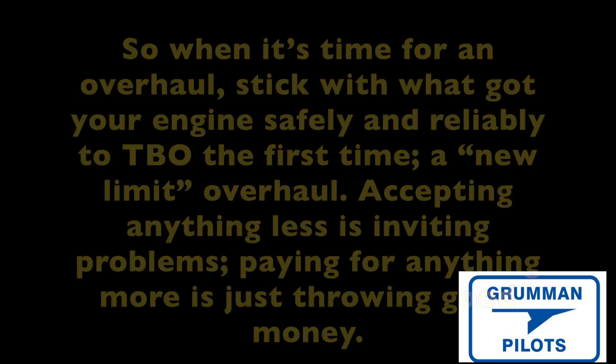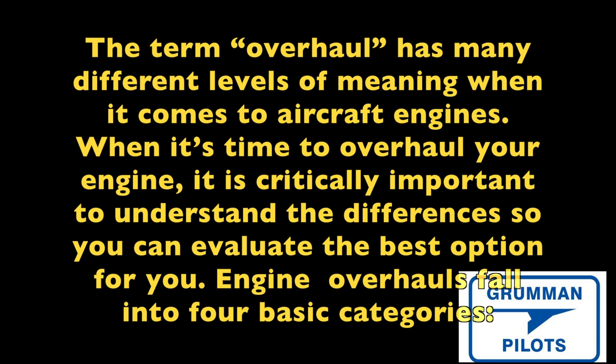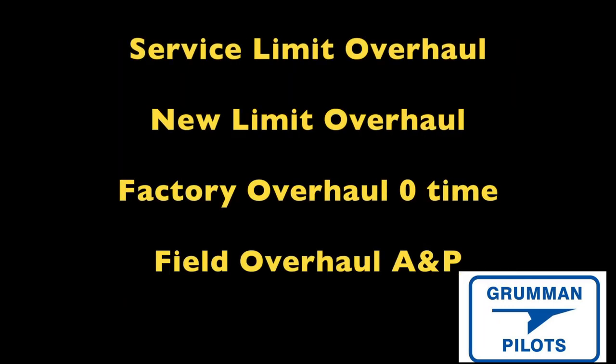A new limit engine is what I recommend. There are a lot of terms thrown around when it comes to engine overhauls — you've seen top overhaul, new limit, service limit, reconditioned. There are four major categories: a service limit overhaul, a new limit overhaul, a factory overhaul back to zero time, and a field overhaul by a local A&P. Let's talk about what each one of those four really means in the real world.